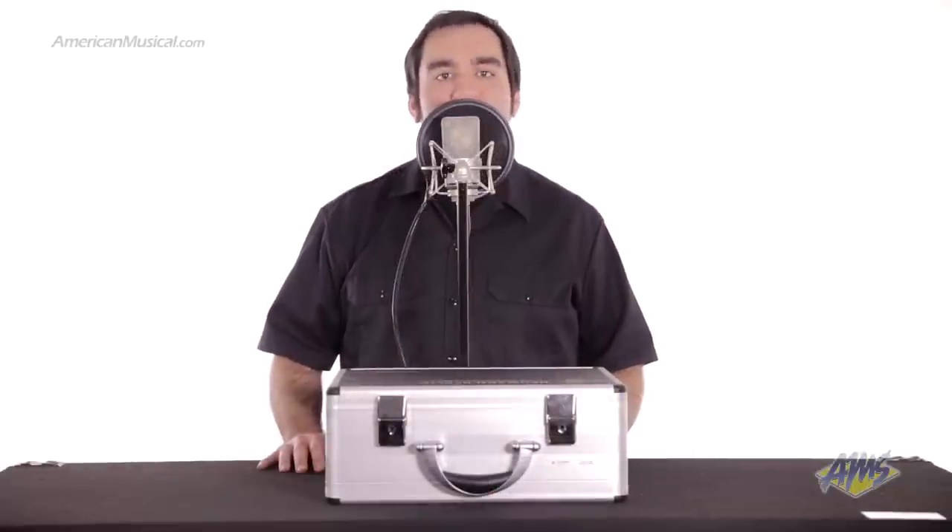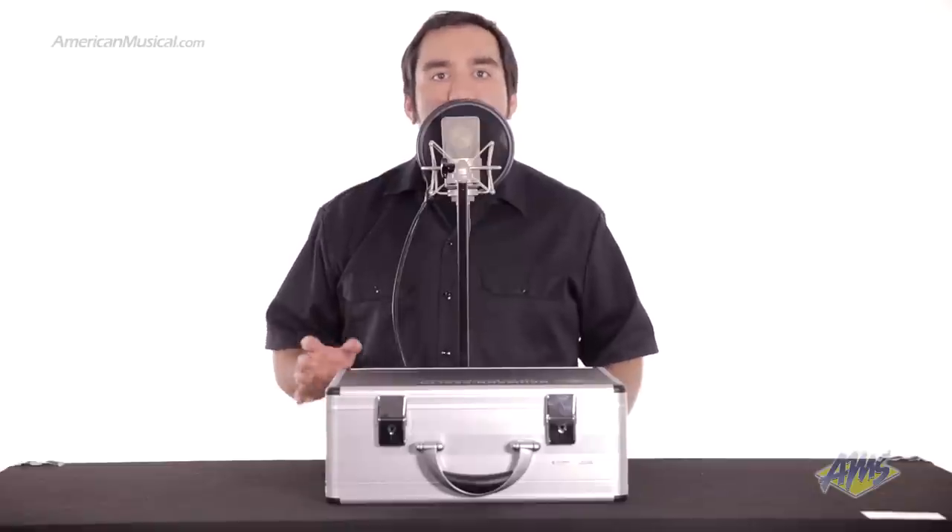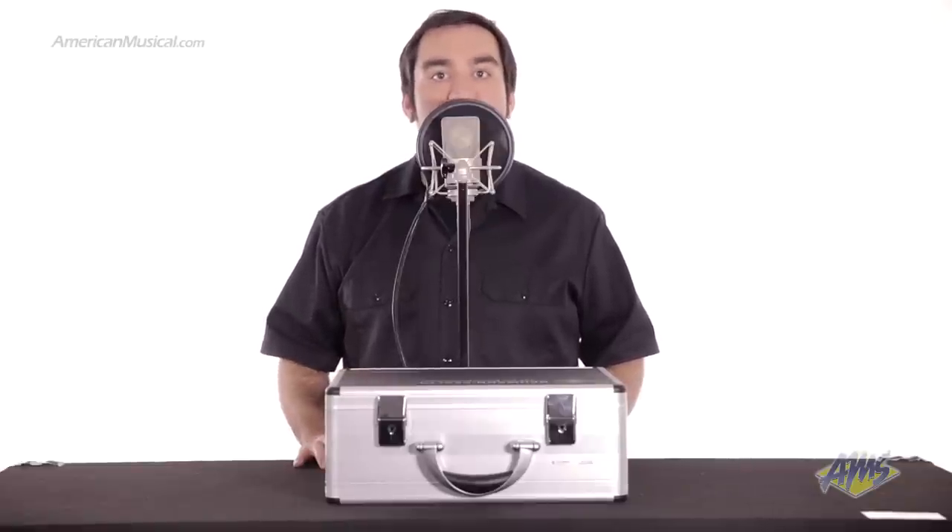This capsule has a flat frequency response up to about 5 kilohertz. Once we reach the top end, this microphone gives you a 4 decibel presence boost. This is a very musical sounding boost that doesn't sound harsh. This will add a shimmer to your vocals without relying on extra EQ.